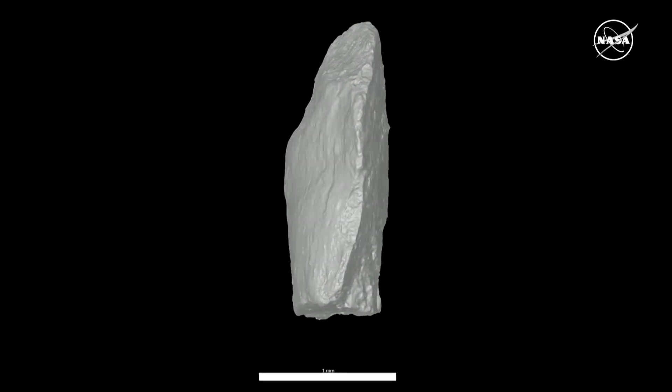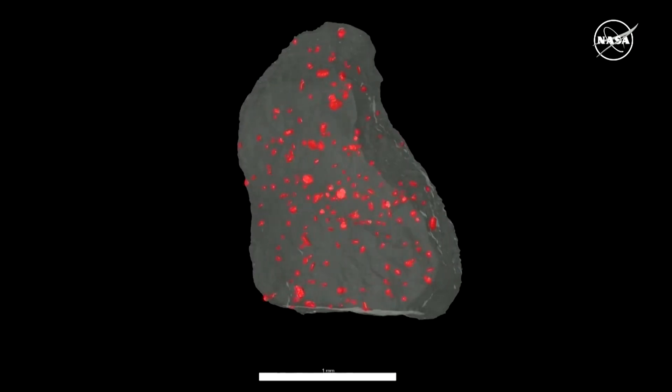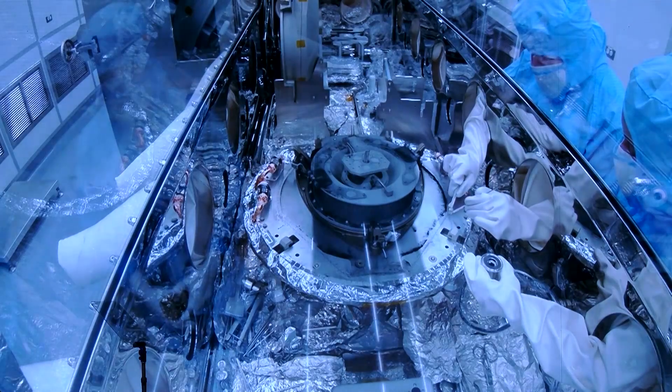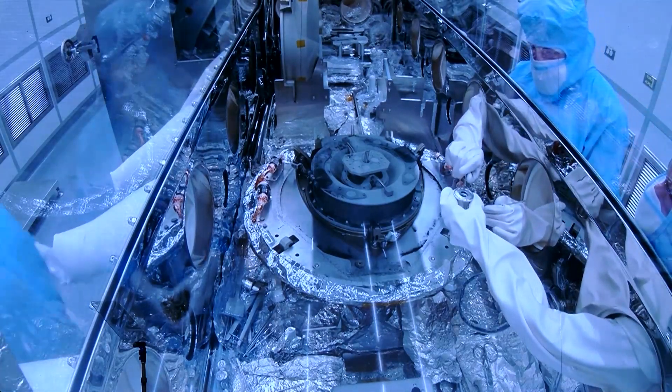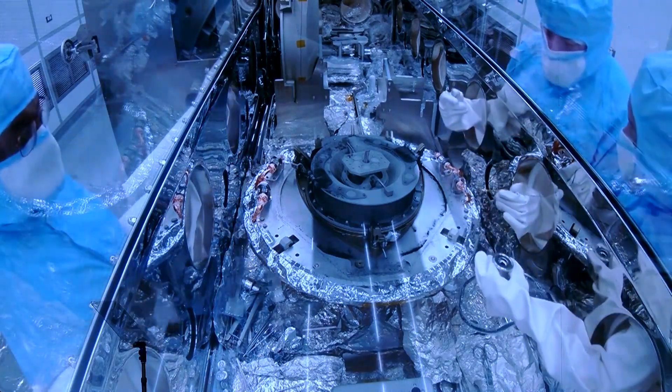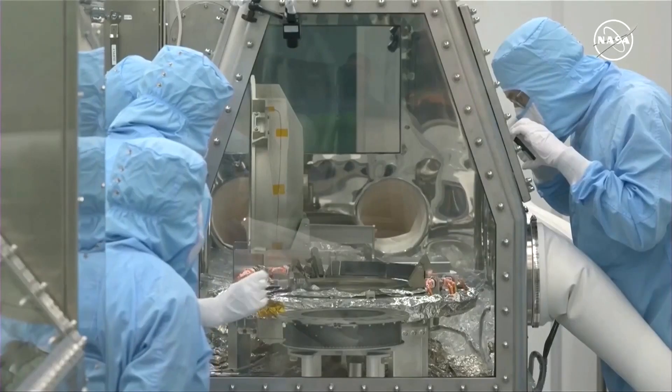Rock and dust samples collected from a deep space asteroid have been found to contain the building blocks of life. That's according to research that provides some of the best evidence yet that such space rocks may have seeded Earth with the raw ingredients for the emergence of living organisms.